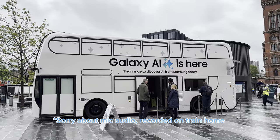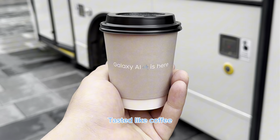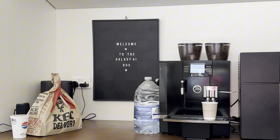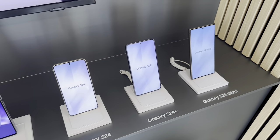You'll never guess what I saw in Central London. I was walking past King's Cross Station and I saw this Galaxy AI bus. They were giving out free coffee, so I thought I'd check it out. Inside they had all their phones on display and wanted to show some of their AI features. So I hopped on board and just had a look.